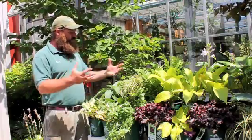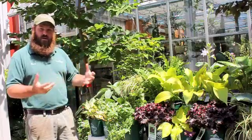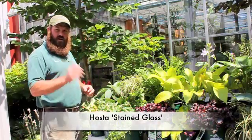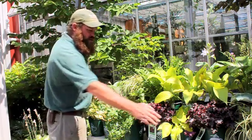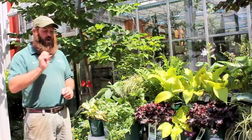We've gone through quite a few hostas today. I want to finish up with a couple more interesting ones. The first is this great Stained Glass. Stained Glass has a great yellow variegation that takes over most of the leaf with just a little bit of green hinting on the outside. You combine it with something like these dark-leaf coral bells and it really pops in the garden.